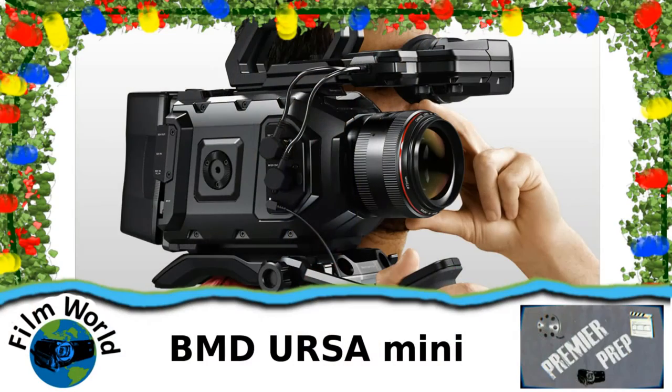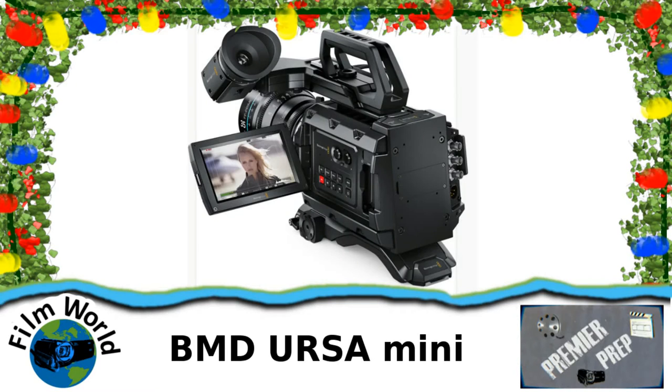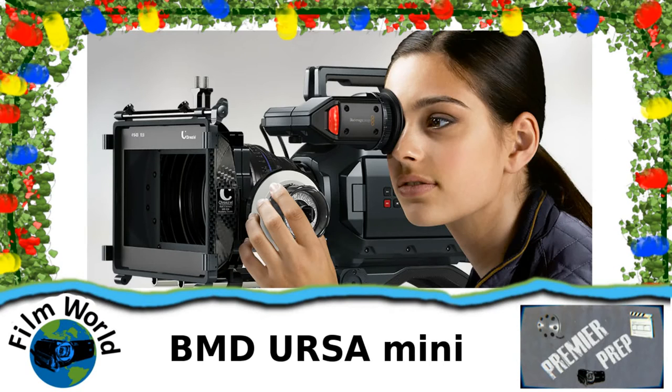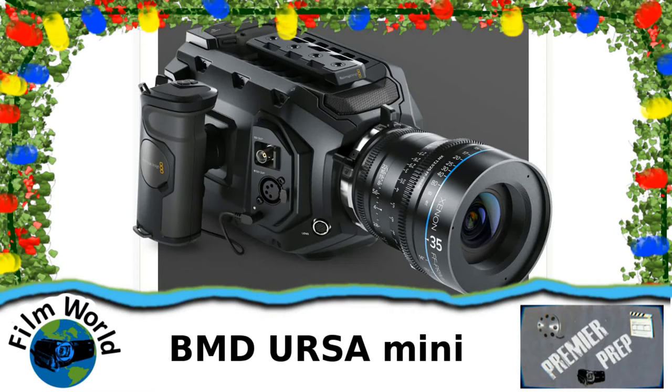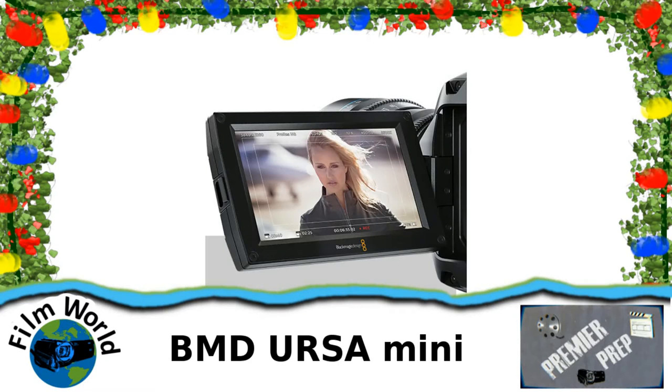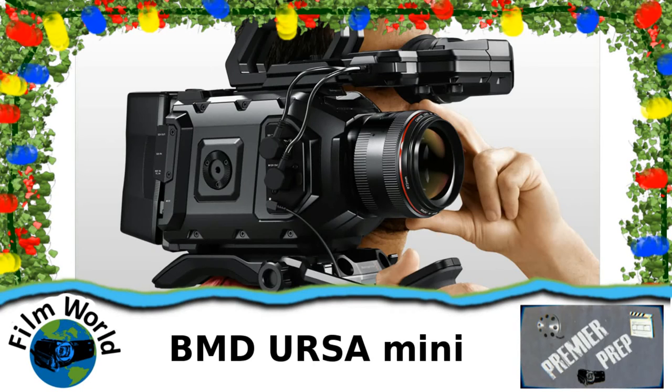Next up is the really dreamy section of this Christmas list: cinema cameras. First up is the Blackmagic Design Ursa Mini. This was released, I believe, at NAB this year. It's an amazing looking camera at only $2,995 on B&H Photo. This one is a smaller and less robust version of the original Ursa, which a lot of people loved. Do keep in mind though, if you go for this camera, it's going to require a lot of upgrades with your equipment.